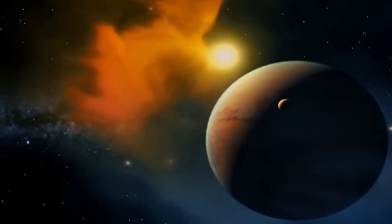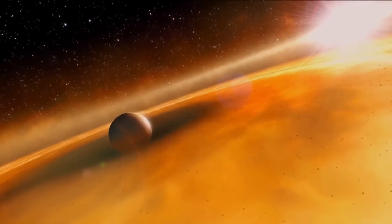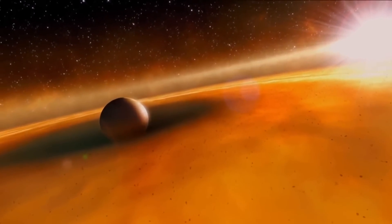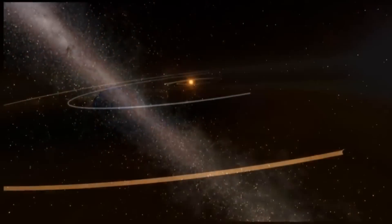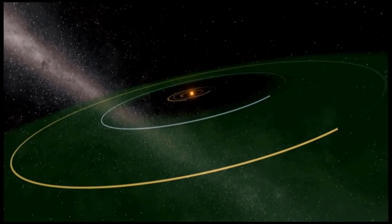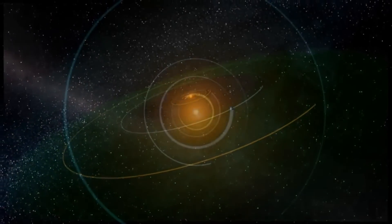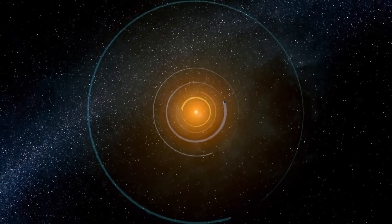Kepler has opened a window to show that planets are common throughout the galaxy. Now when I look up into the sky and I see these pinpoints of light, I don't just see stars — I actually see planetary systems. There could be a huge amount of life in the galaxy. It's not going to be an empty place, a sterile place. It's likely to be full of life.